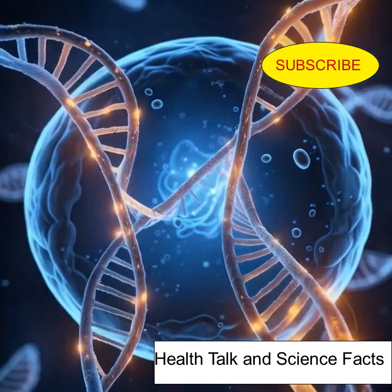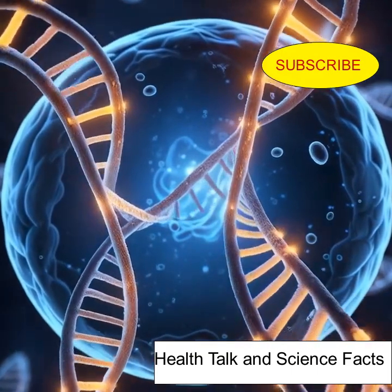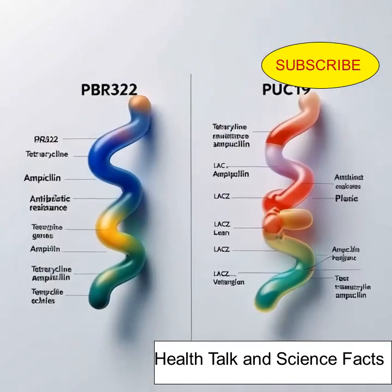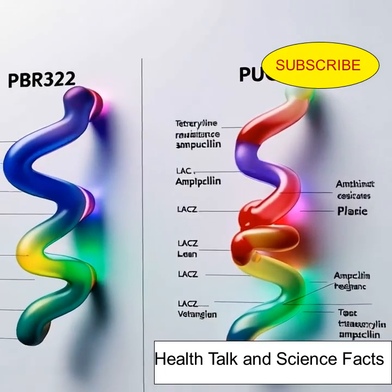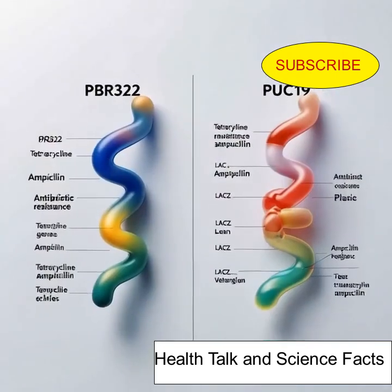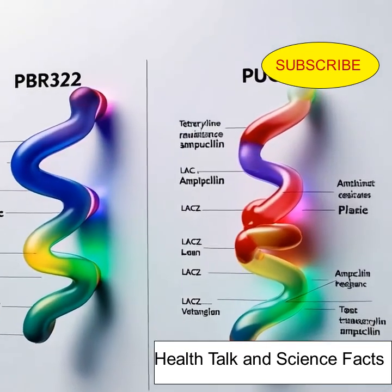This allows researchers to isolate and manipulate these powerful genetic tools. Some plasmids have become legends in biotechnology. pBR322 was one of the first widely used cloning vectors. pUC19 features a lac gene and is popular for its high copy number. These engineered plasmids make gene cloning faster and more accurate.